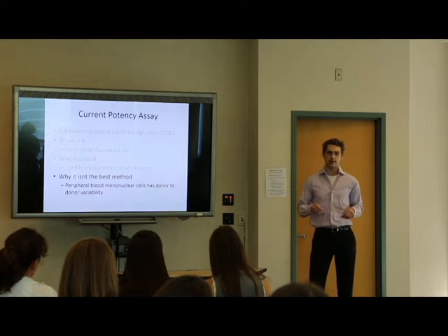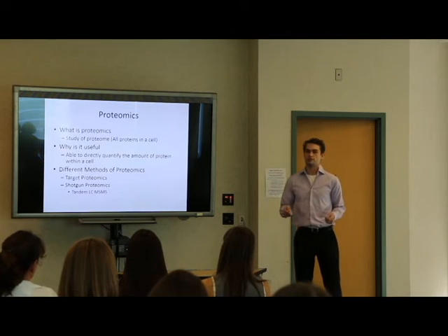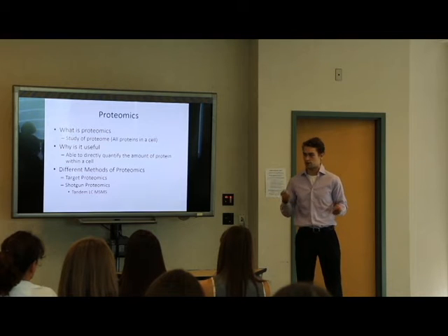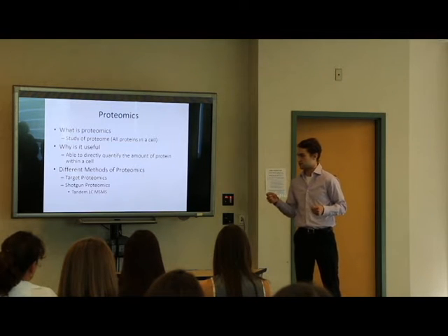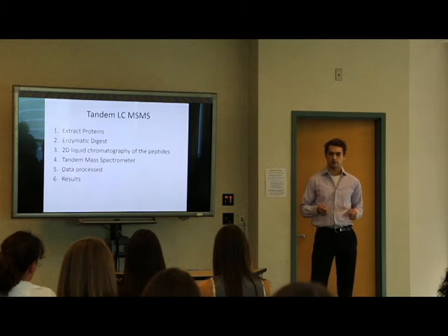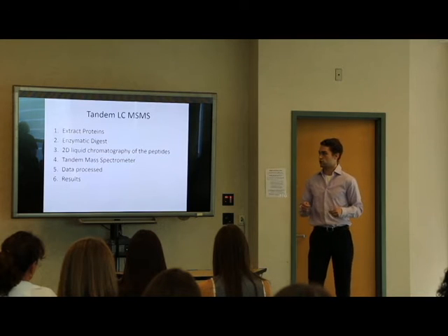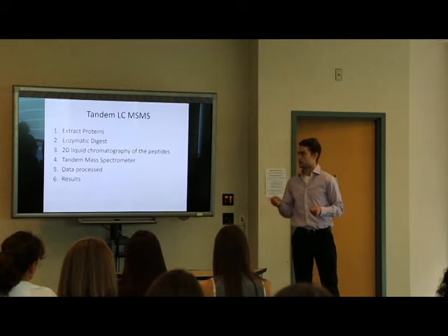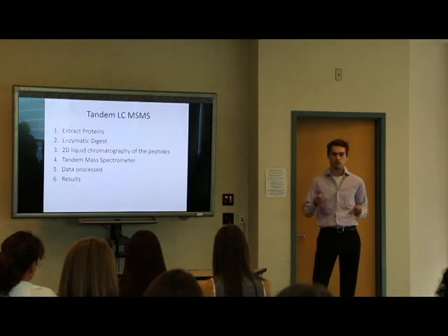Our results suggest that using a proteomics approach may provide a more direct method to measuring proteins. Proteomics is the study of the proteome, or all the proteins in the cell. It is useful because it is able to directly quantify the amount of proteins within a cell without relying on mRNA. I will be focusing on shotgun proteomics, specifically tandem LC-MS/MS. The basic steps are: extract proteins from the cell, perform an enzymatic digest framing the protein into various peptides, run them through 2D liquid chromatography, then through a mass spectrometer which ionizes the samples and measures the ions. The data is processed by computers, and results come out as a list of proteins and their relative intensities.